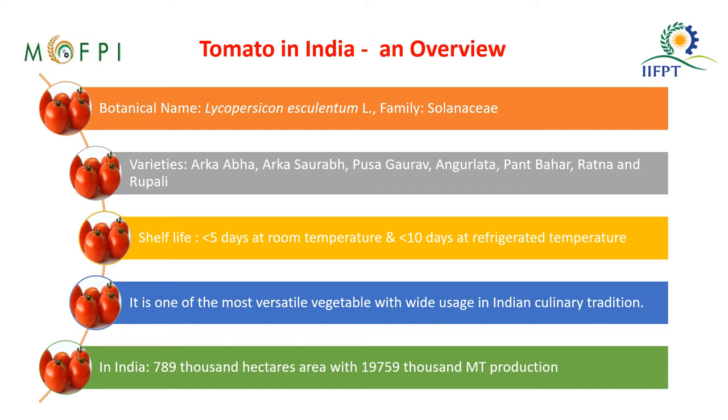The botanical name of tomato is Lycopersicon esculentum and it belongs to the family Solanaceae. Some of the famous varieties available are Pusa Gaurav, Arka Abha, Arka Saurabh, Ratna, and Rupali. The shelf life of tomato is 5 days at room temperature and 10 days at refrigerated temperature. It is one of the most versatile vegetables with wide usage in Indian culinary recipes.